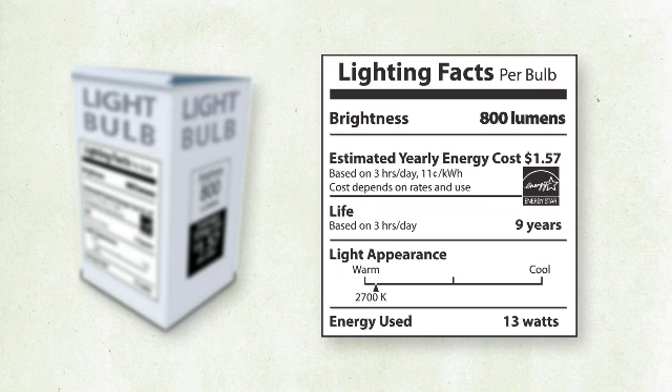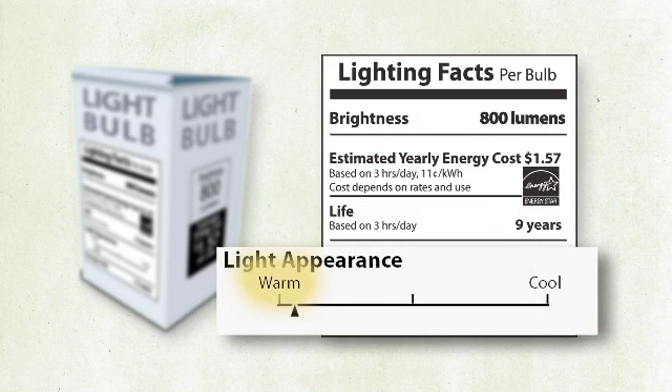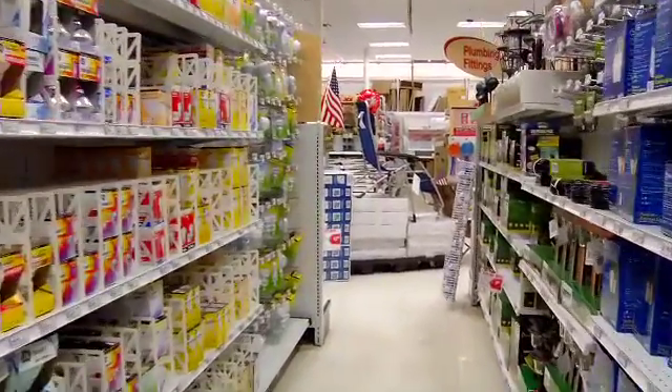To help you shop for the light you want, you'll find an easy-to-read label on light bulb packages. You'll have a simple way to see the bulb's brightness, how much the bulb will cost to operate for a year, and other qualities like light color — from warm yellowish to cool bluish.